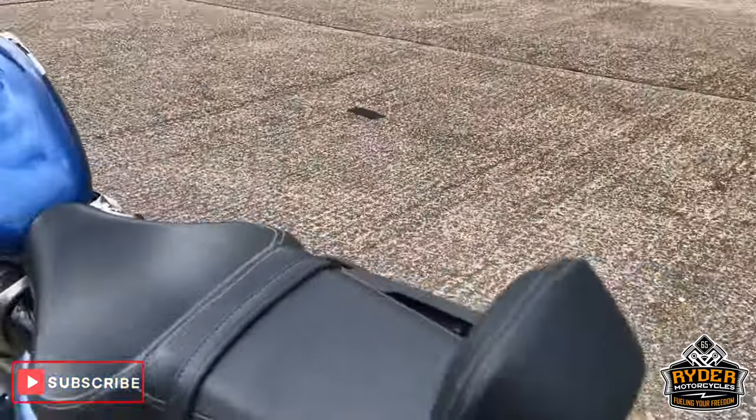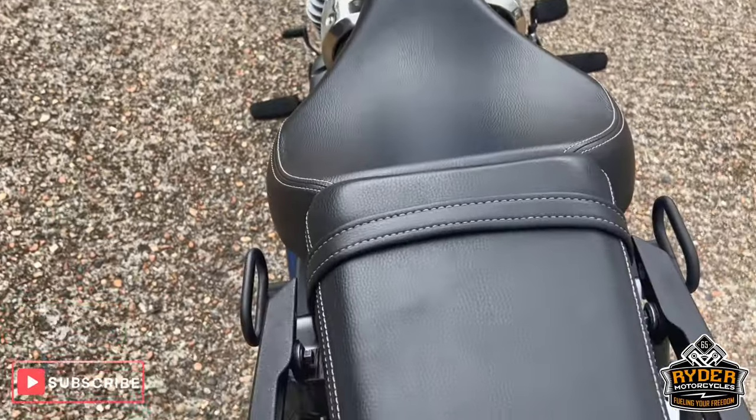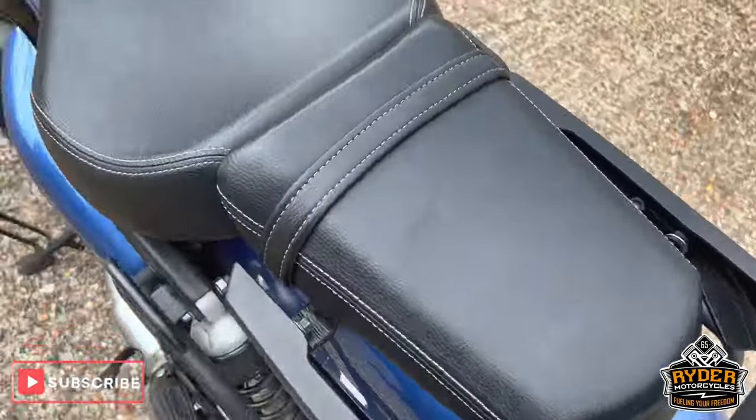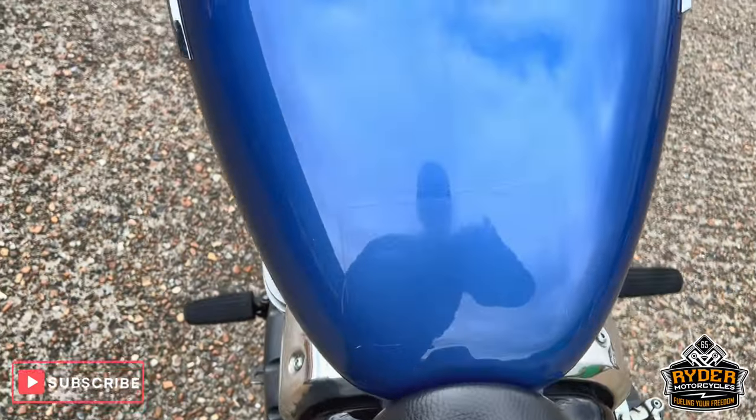To the rear — there's a backrest, a bit of a sissy bar there. All in nice condition. There's a pillion seat and on the main seat. All the tank's nice.